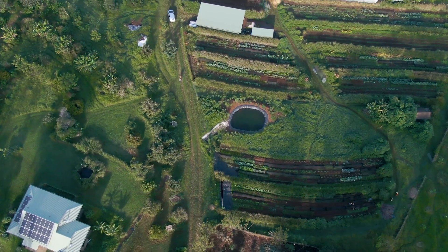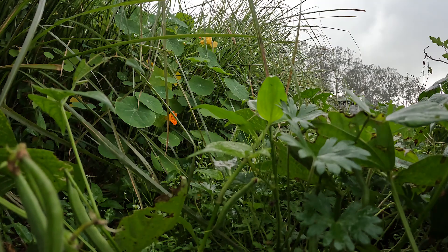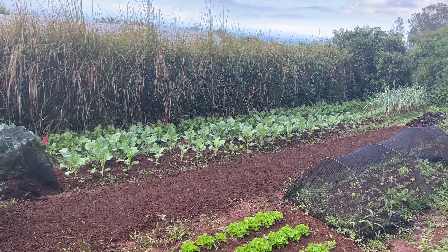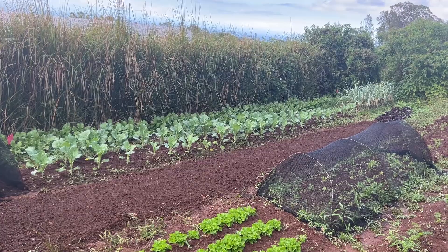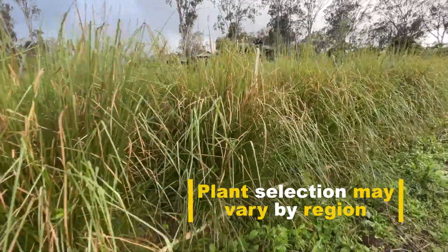The area that we have devoted for vegetable production is on a slight hillside of about 10-15% grade. What we found when we started here, when there were extreme rains, there would actually be water flow. So we were concerned about erosion and the loss of our soil, and so we planted vegetative barriers using vetiver grass.